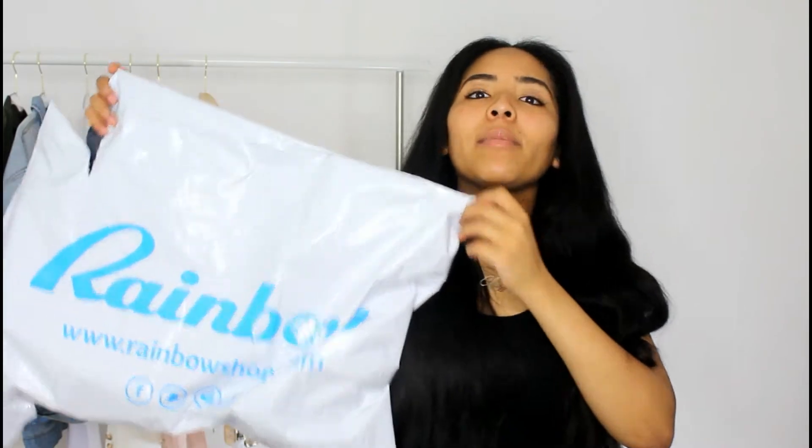Hey guys, welcome back to my channel. Today I'm coming at you with a new video featuring some cool items I got from Rainbow. Rainbow has been the talk of the town lately because everyone's saying how they basically have everything that Fashion Nova has but for cheaper. Rainbow has the same clothes — all of these stores basically have the same clothes because they have the same wholesalers in China. It's the same stuff that's on AliExpress, but you can get it faster and more conveniently, so it costs a little bit more, but at the end of the day it's the same stuff.